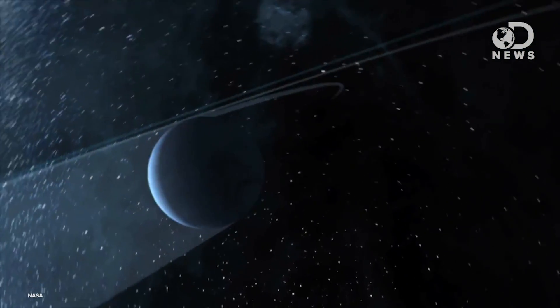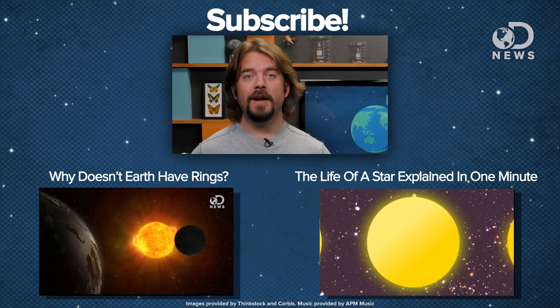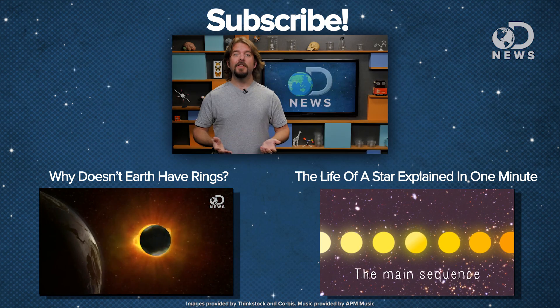Therefore, Kepler 432b is a planet of extremes: it's extremely dense, it has a hellish rollercoaster orbit, and it's destined to be destroyed by a stellar blowtorch in the not-so-distant future. Although this is one world certainly not suitable for life as we know it, it's yet another reminder about how rich and diverse our galaxy is, filled with exoplanets very different to those in our solar system. What's your favourite exoplanet discovery to date? Let us know in the comments below and subscribe for more DNews every day of the week.